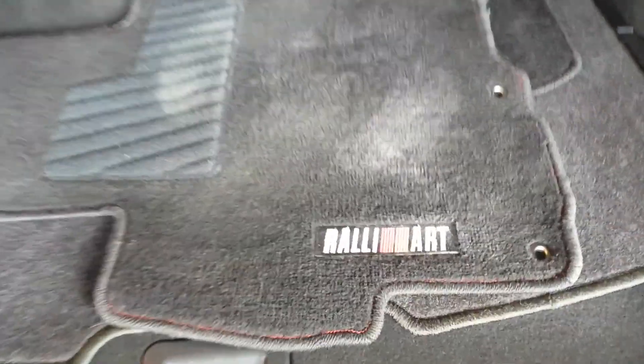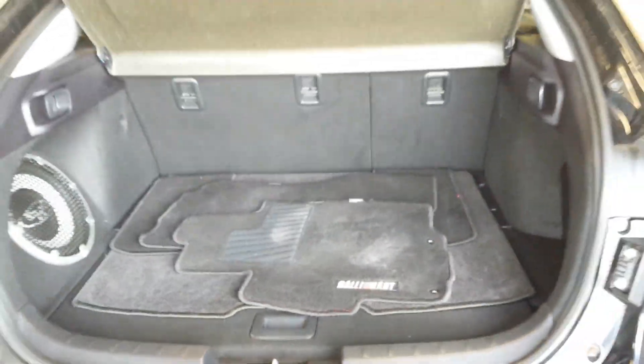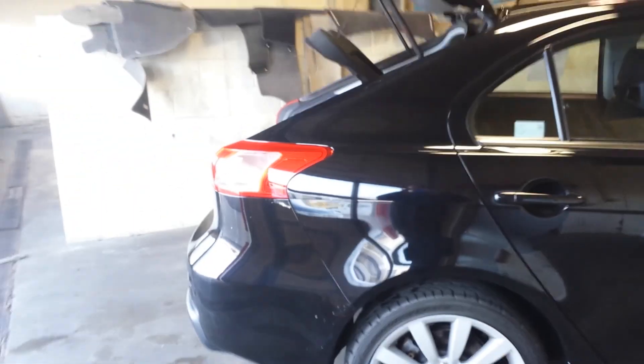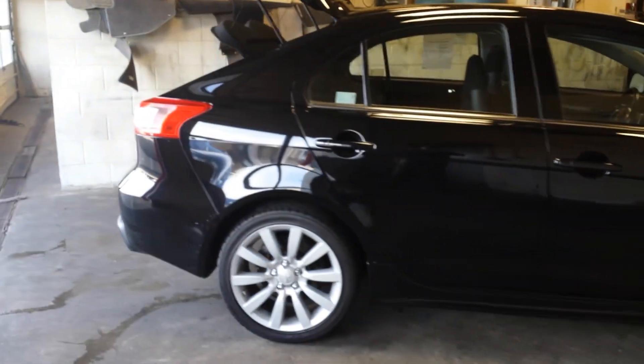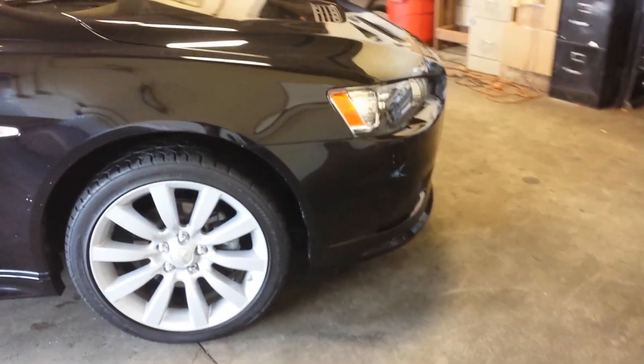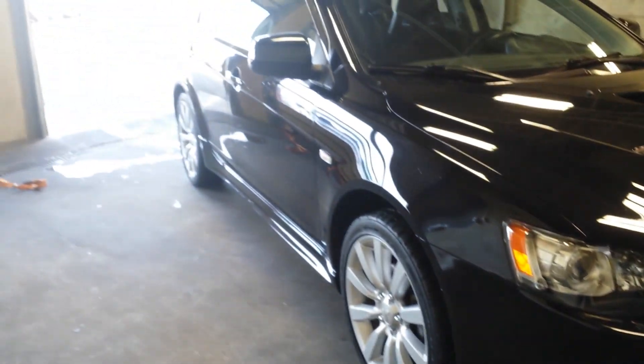Floor mats are still back here, which also have the Ralliart stitching. So there you have it. Any questions, comments, concerns, please feel free to give me a call back at 630-898-6000.